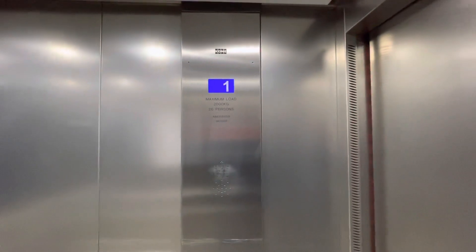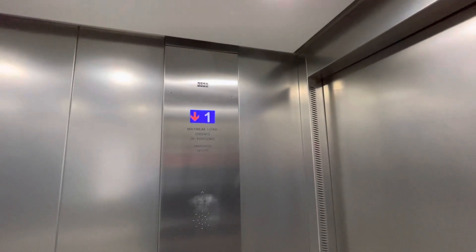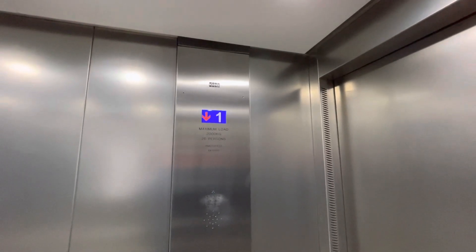These are the lifts at Promark at the Merry Hill Shopping Centre in Dudley. These are cone lifts. Capacity 2,000 kilograms, 26 persons, modernised 2018.